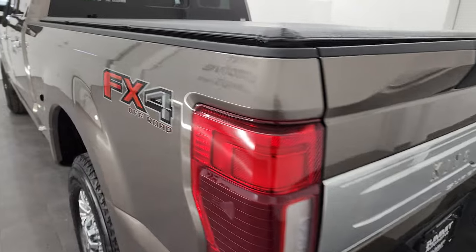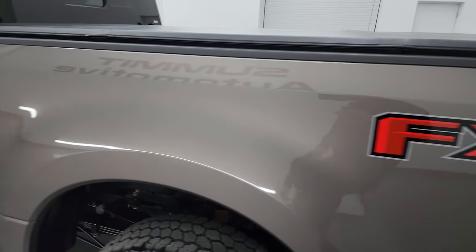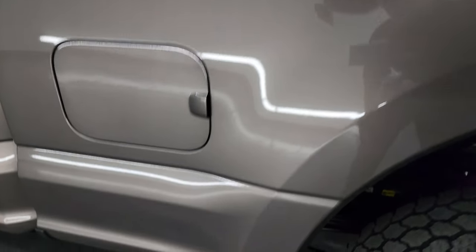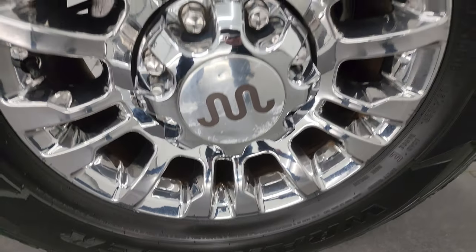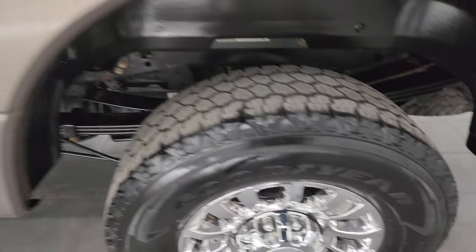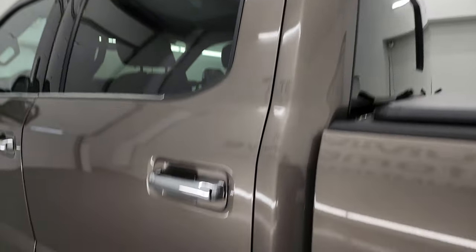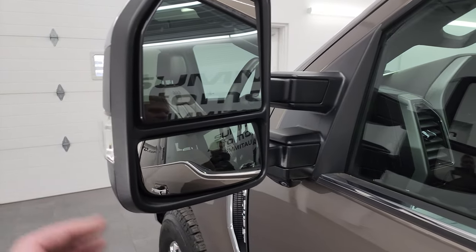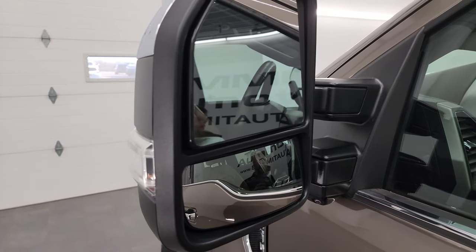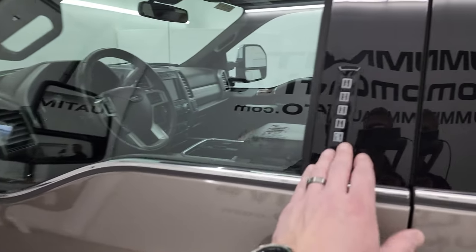Tailgate shuts nice and solidly, and as you go down the driver side it's just as clean as that passenger side. No major dents or dings in the box. Back wheel is in excellent shape as well. Cab and doors all look fantastic on this side — didn't see any dents or dings. It does have blind spot monitoring, power folding mirrors, power telescoping mirrors, and built-in directional signals. This one also has the driver side door code entry.